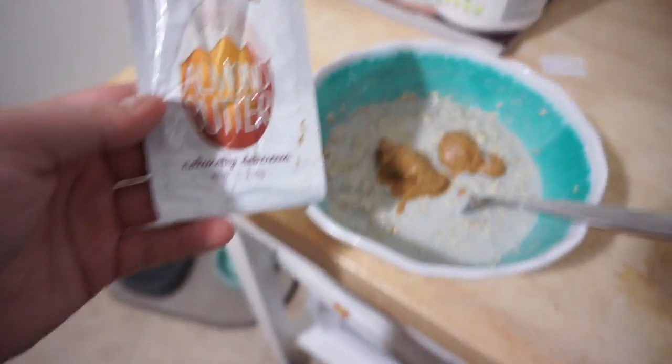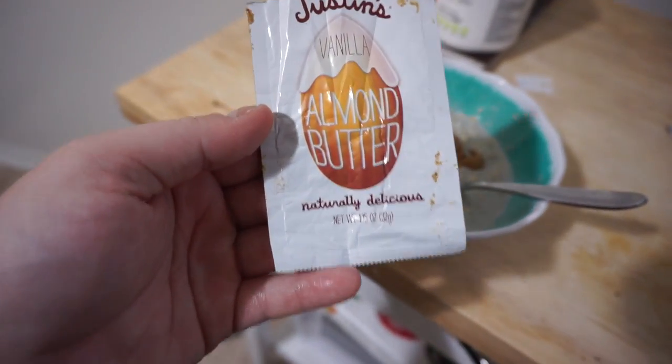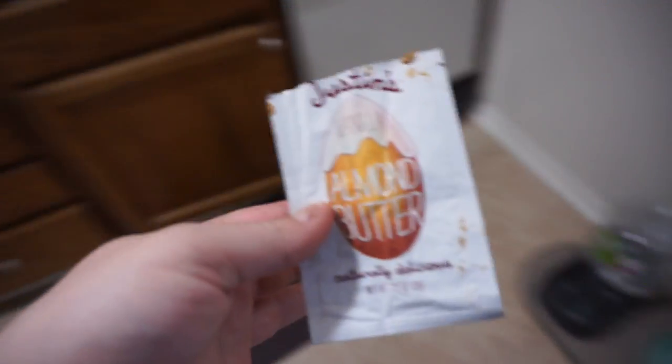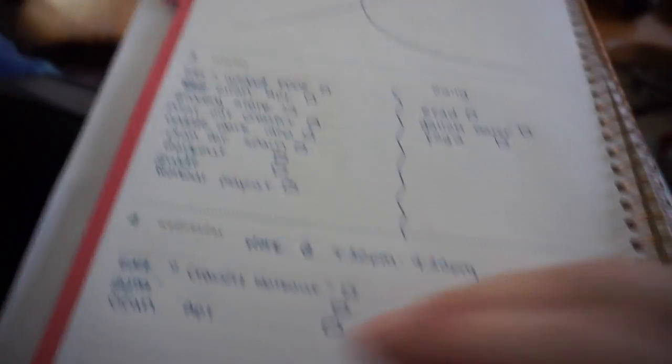Here she is — I just topped it off with a sample of the Justin's vanilla almond butter. Holy crap, this is so good. I still haven't tried this one — Justin says that's his favorite. Wow, I'm highly impressed. Bon appétit! So I kind of have today and tomorrow planned out a little bit, and I know today's list looks a little long but a lot of these things I can do very quickly — they're just things that have been in the back of my mind.